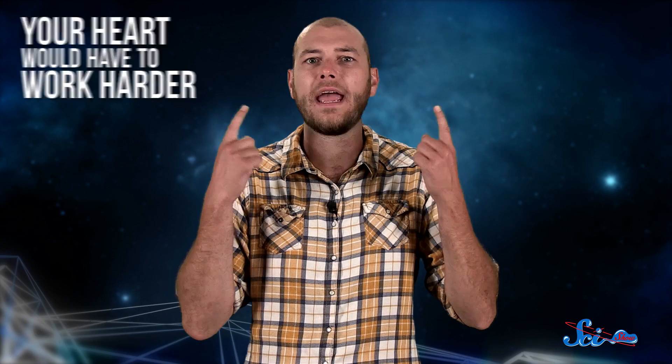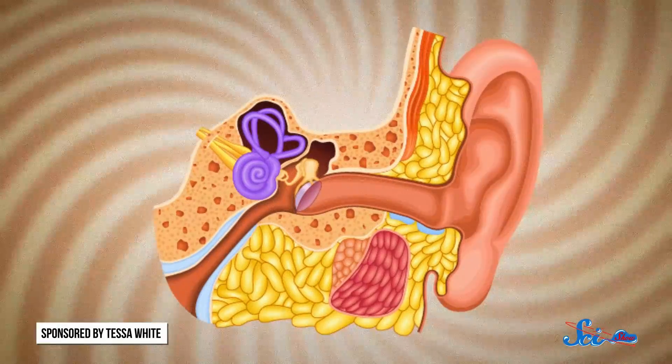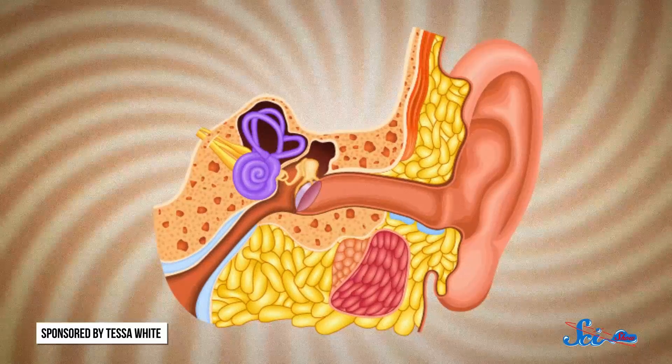Your heart, for instance, would have to work harder to make sure that all your blood was distributed properly, and not spending extra time drifting around in your head. And if you bent down or even tilted your head to the side, you'd get super disoriented, because the fluids that fill the internal gyroscope of your inner ear would suddenly be swirling in a different direction.